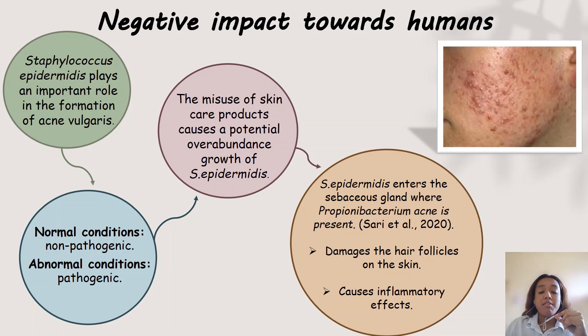Due to the imbalanced amount of S. epidermidis present on the skin, the bacteria then has the potential to enter the sebaceous gland. Then, together with Propionibacterium acnes, which is another bacteria that plays a major part in causing acne, it will damage the hair follicles on the skin and cause inflammatory effects towards the acne. The common antibacterial treatment for acne vulgaris is the topical use of synthetic antibiotics such as clindamycin, tetracycline and erythromycin.